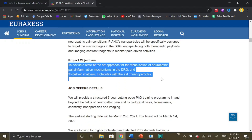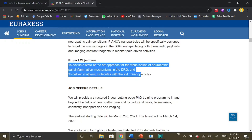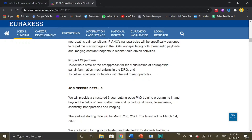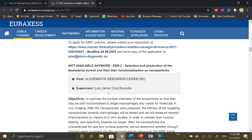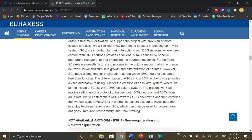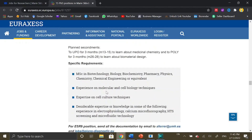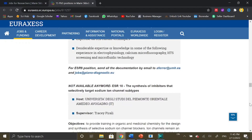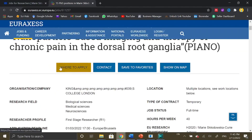A complete detail of the research project is also given so that the applicant can read it in detail and decide if they are eligible to apply or whether their research interest aligns with the project. You also have project objectives and job offer details — all the details of this position are available under the description tab.